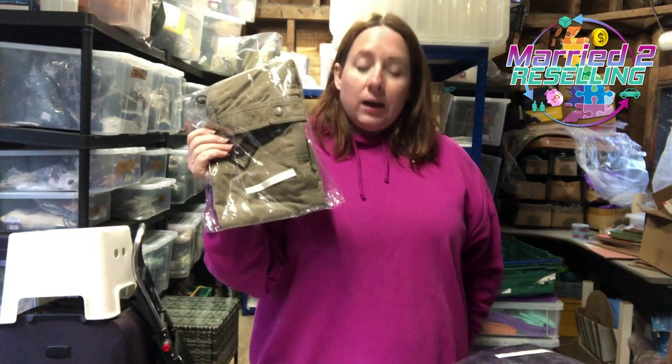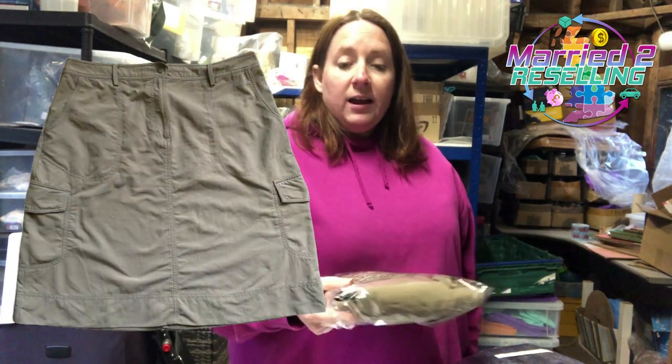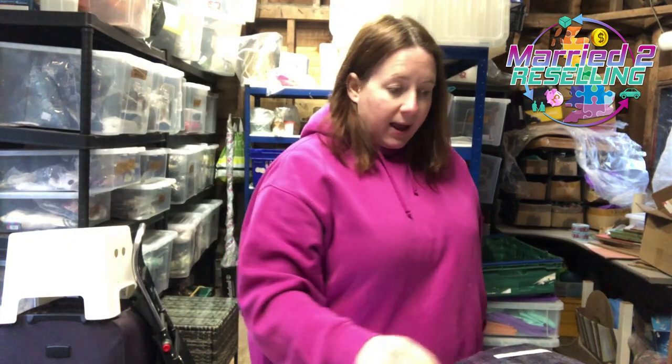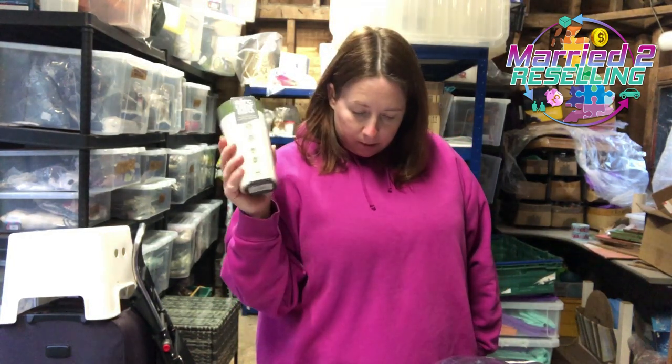We also have a Rohan skirt from a charity shop in September — cost £3.50, couldn't sell it, ended up taking an offer for £9.99. We have a Circular & Co coffee cup that was in a job lot from auction — cost £4.94, sold for £13. Not great, but it was in the bag so might as well list it.